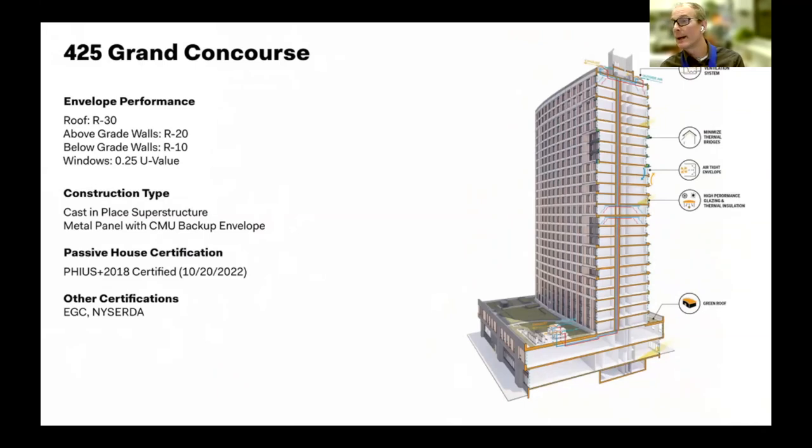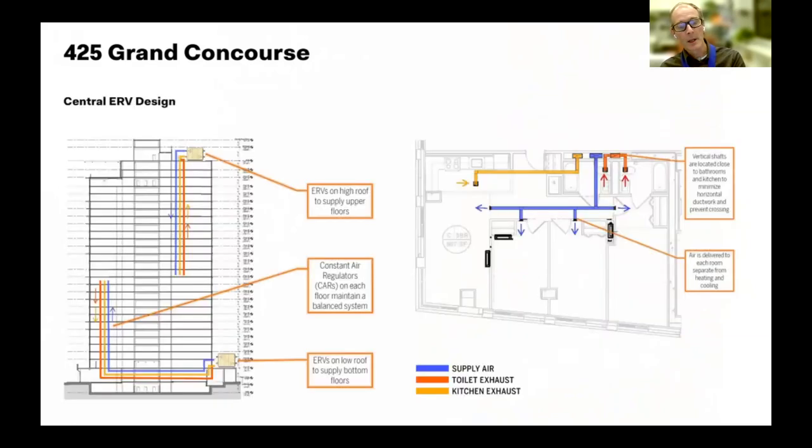On this building we actually had to worry about over-insulating — we had to strike the right balance between insulation for both heating and cooling. The ventilation system was a unique solution: we split it into two halves. The top half — the high-rise — is fed down from two ERVs at the roof, and the low-rise has two ERVs at the setback roof. We used CAV dampers — Constant Air Volume — that adjust to ensure the right air volume comes into each space.